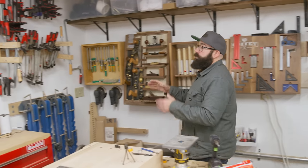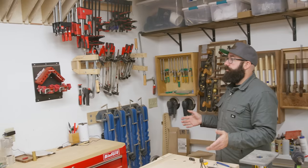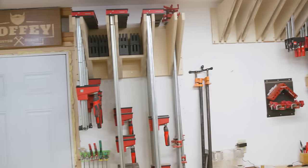Next to all the hand tools is all the clamps. It's pretty hard to have a woodworking shop without clamps and we've got quite a few of them — this is about half of the clamps that we have in the shop. We have a bunch of clamps in the other shop as well, all different clamps for different purposes.